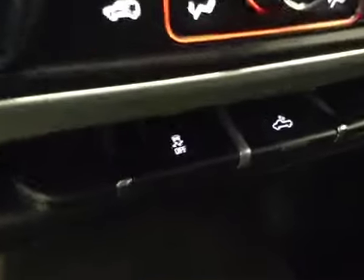Dual zone electronic climate controls, traction controls, rear dome lights. Center console doubles as a seat. Upholstery is cloth, color is jet black.